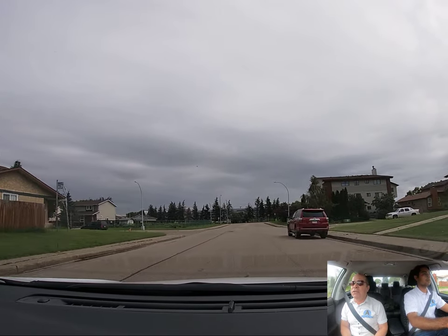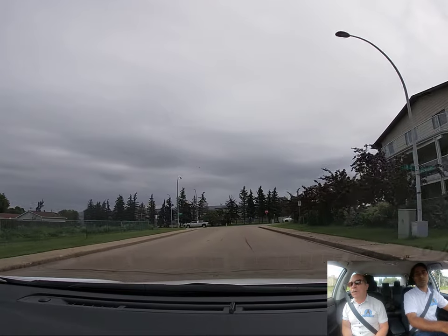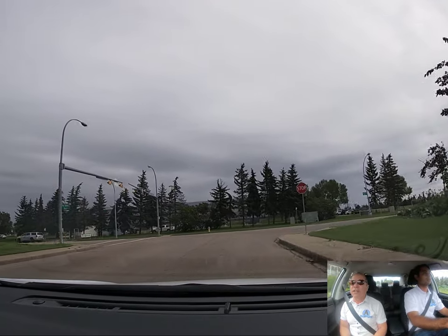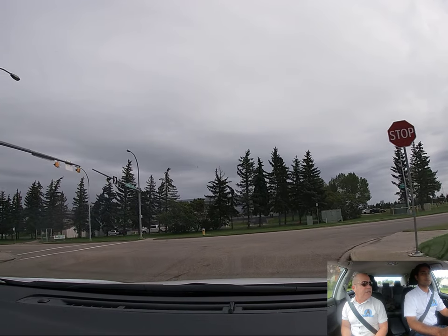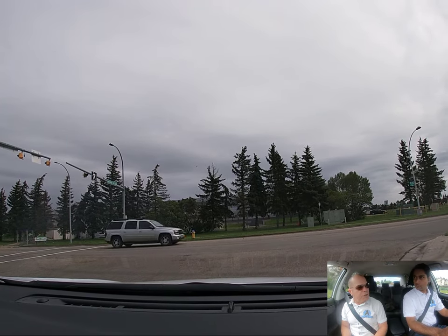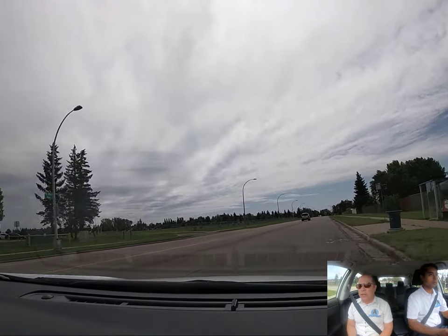We're going to turn right at the stop sign. We're going to move over to the right lane and do a proper lane change. Anytime you move from one space to another space on the road, it's a lane change — no exception. A proper lane change: you have to check your mirror, indicate, and do the shoulder check. That's a proper lane change.